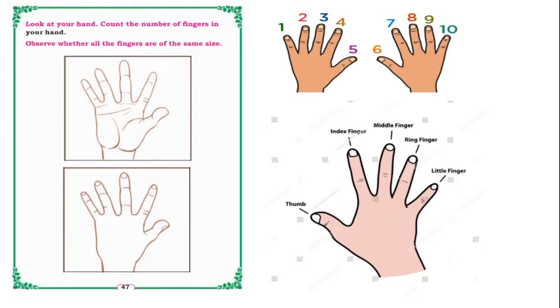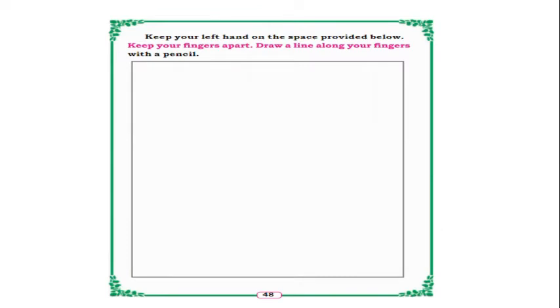Every finger has a different name. The first finger is the thumb — it is a little fatty and small. Next is the index finger, then the middle finger, then the ring finger, and the last one is the little finger, which is smaller than all the others. In the next page, keep your left hand on the space provided, keep your fingers apart, and draw a line along your fingers with a pencil.